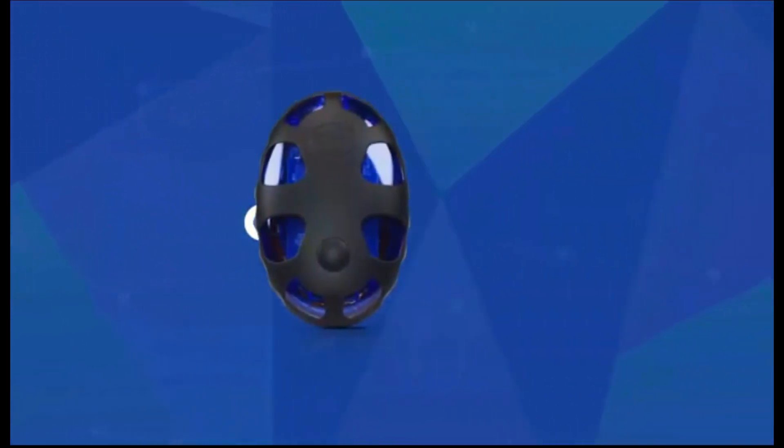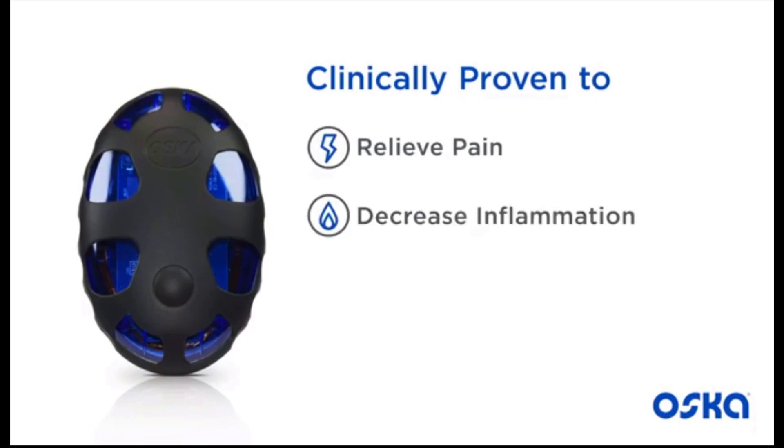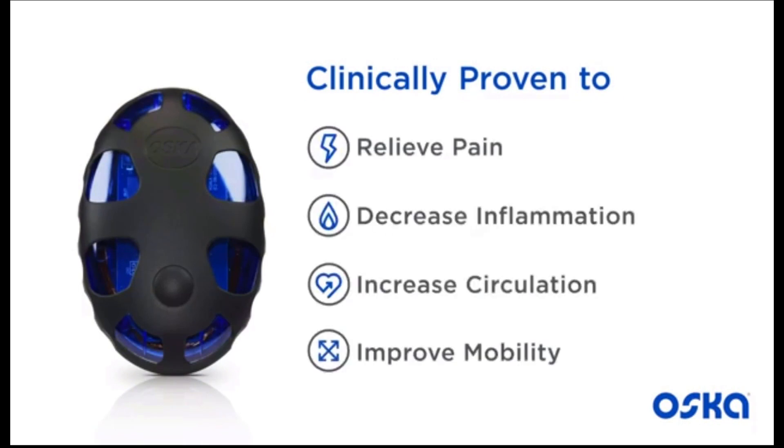OscarPulse is an FDA registered class one medical device that works at the source of pain instead of just masking symptoms. OscarPulse is indicated to relieve pain, decrease inflammation, increase circulation and improve mobility.